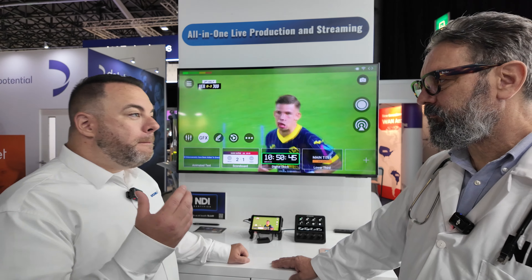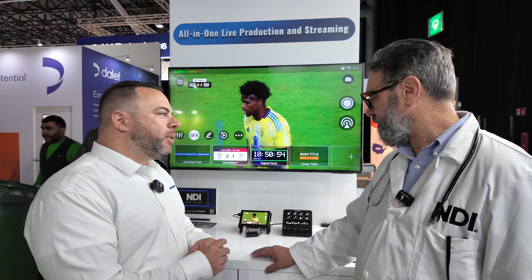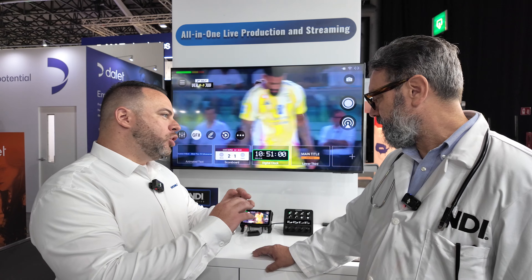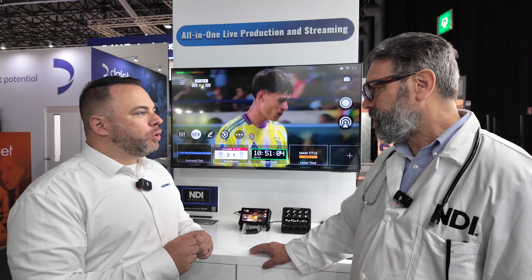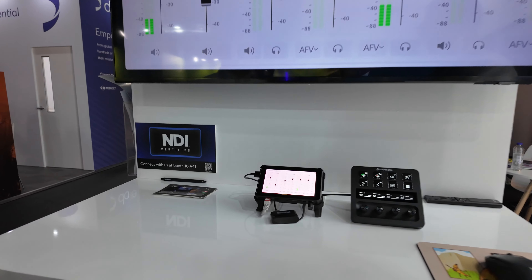Additionally, we have amazing ways to control this device. You can control this unit via the Magewell app — it's a free app that you download for Android or iOS. It allows you to control all of the scenes, all of the graphics, adjust the scoreboard if it's manual, and adjust the audio. It has a full audio mixer inside of this box, which is absolutely incredible.